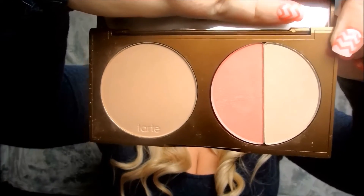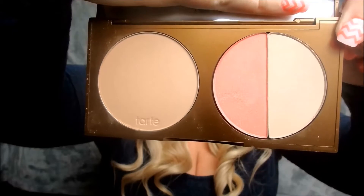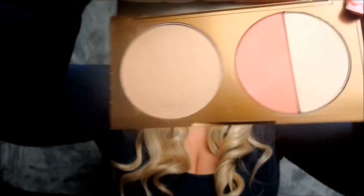The next thing is the Park Avenue Princess Contour Volume 2 — this is the second edition. They didn't have the first one on their website, but this one has Park Avenue Princess Glisten and Champagne. I've used Glisten and Champagne in the first palette I showed. It's a really, really pretty palette. I haven't had a chance to use this particular one yet, but it should be pretty good.